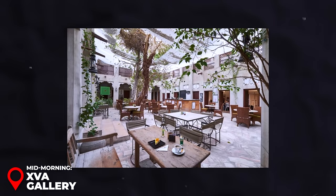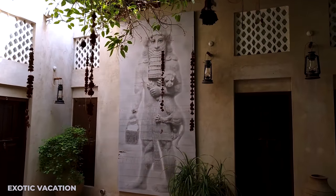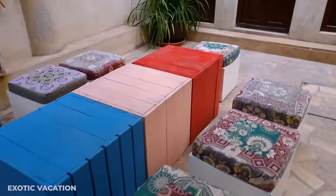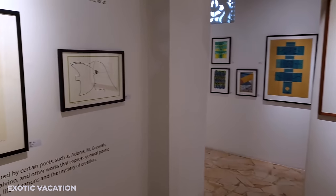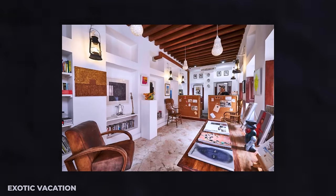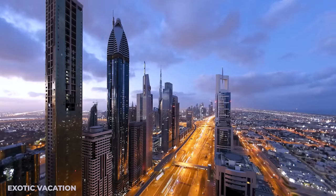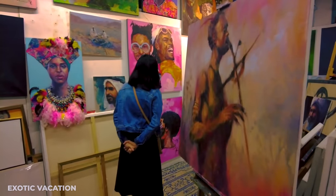Mid-morning: XVA Gallery. Just around the corner from the fort, you'll stumble upon the XVA Gallery, a vibrant hub showcasing contemporary works by Arabian artists. The exhibitions rotate regularly, offering a diverse array of styles and themes. Many artists use their platform to shine a light on pressing political and social issues. Visiting XVA won't cost you a dime, and it's open every day from 10am to 6pm. Insider tip: if you're in Dubai during March, don't miss the Sika Art Fair held at the Gallery — it's an absolute treat for art lovers.